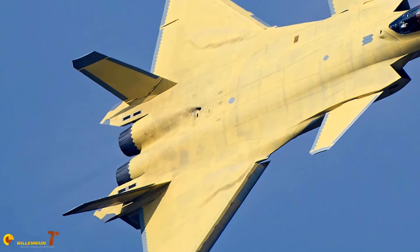Chaff and flare dispensers are mounted in the fairings at the root of the vertical stabilizers, and in the same fairings there seem to be even more antennas — which we can only suppose are related to electronic warfare and radar warning systems. But again, their exact function is unknown.